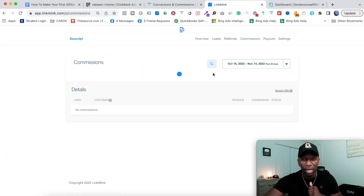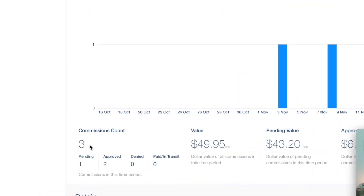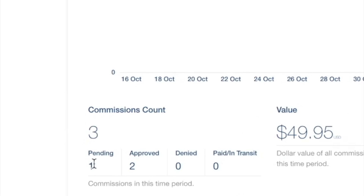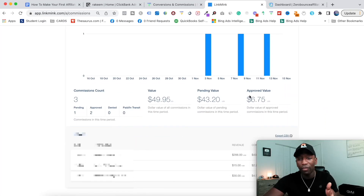If I click on the commissions and go down, I'm going to make sure that the customer information is blocked out as I continue to go down. But if you look right here, it says commissions count three — two have been approved and one is pending. So going down, you can see it says approved value.